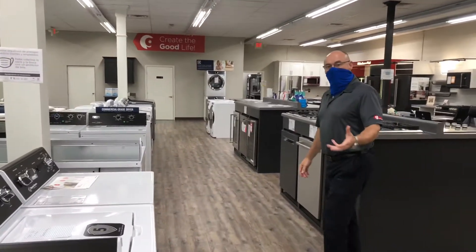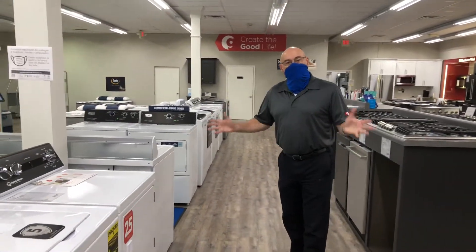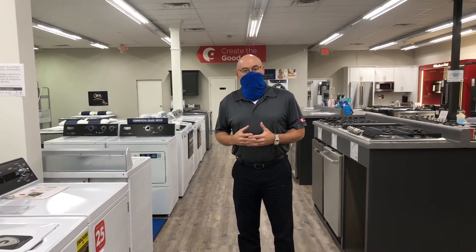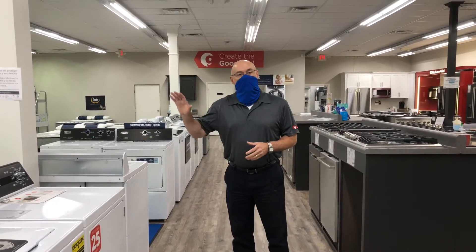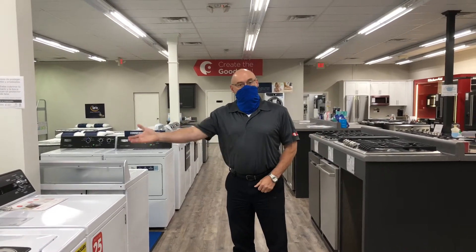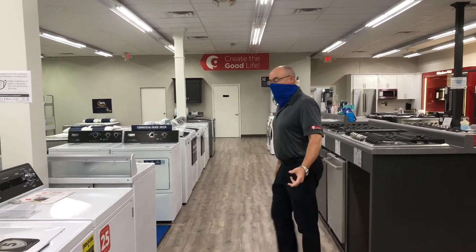This is our laundry area of the store. A lot of people aren't familiar with the brand Speed Queen, but Speed Queen is really the gold standard in laundry today. It's a company that's been around for over 100 years, and we are a platinum dealer with Speed Queen. You have to be authorized to sell it — this is the place to get it.